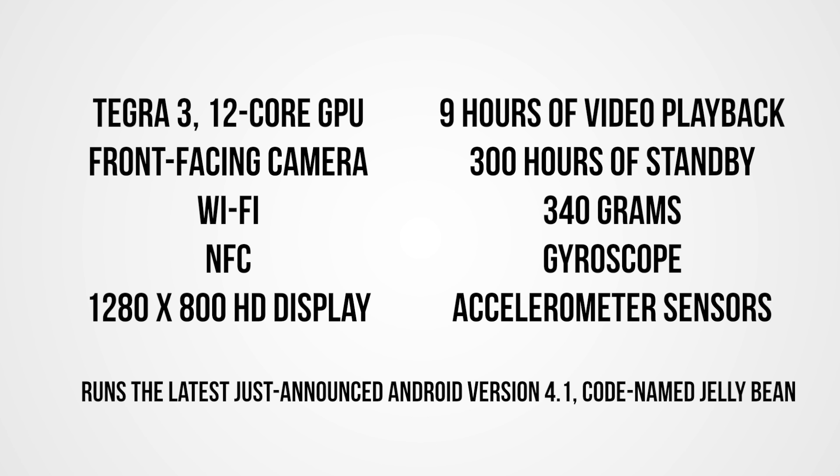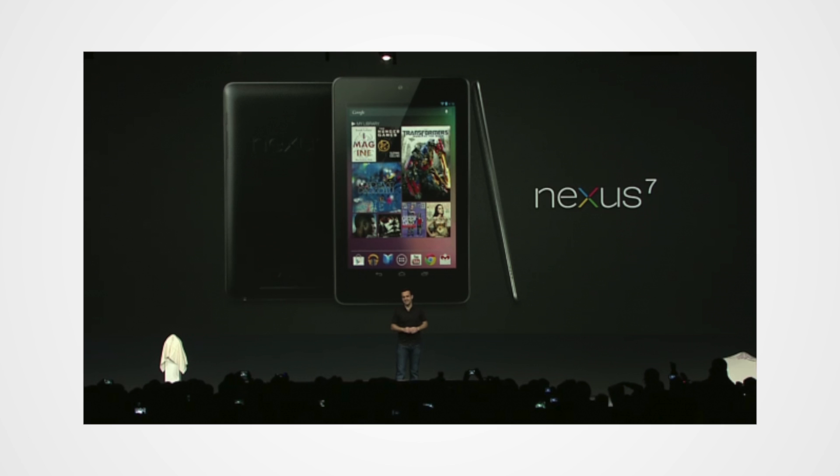It's got a front-facing camera with Wi-Fi and also NFC. It's got a 1280x800 HD display, nine hours of playback, 300 hours of standby, and it weighs 340 grams. It also has a gyroscope and an accelerometer for gaming. The Nexus 7 is also the first device to run Chrome as the standard browser.